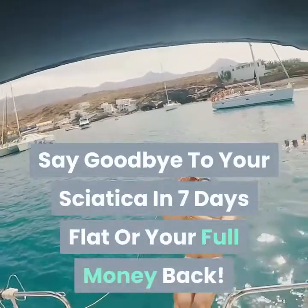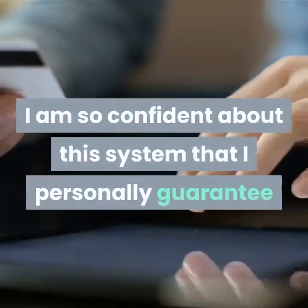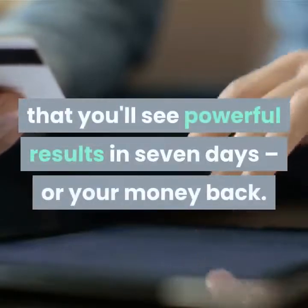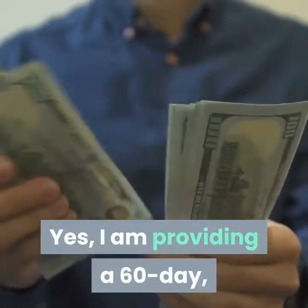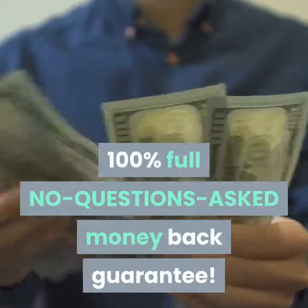Say goodbye to your sciatica in 7 days flat or your full money back. I am so confident about this system that I personally guarantee that you'll see powerful results in 7 days, or your money back. Yes, I am providing a 60-day, 100% full no-questions-asked money-back guarantee.